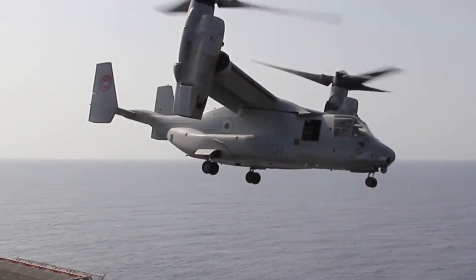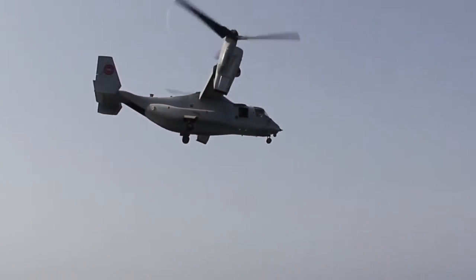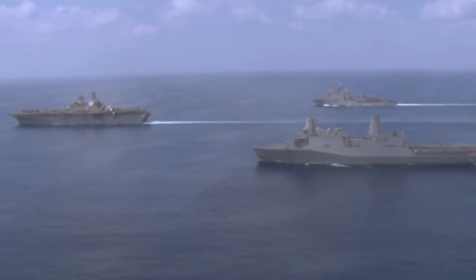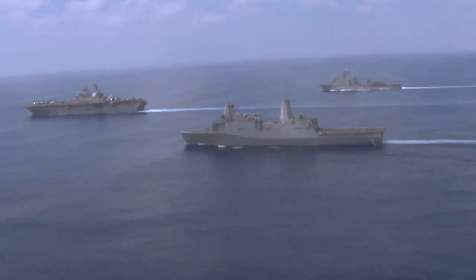An ARG typically consists of three amphibious ships — an amphibious assault ship, an amphibious transport dock, and a dock landing ship — and deploys with an Embarked Marine Expeditionary Unit comprised of about 2,200 Marines.